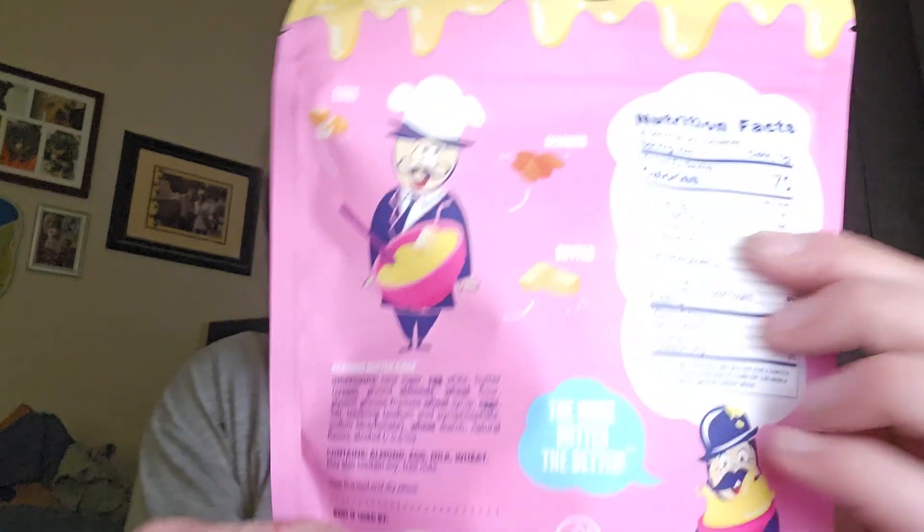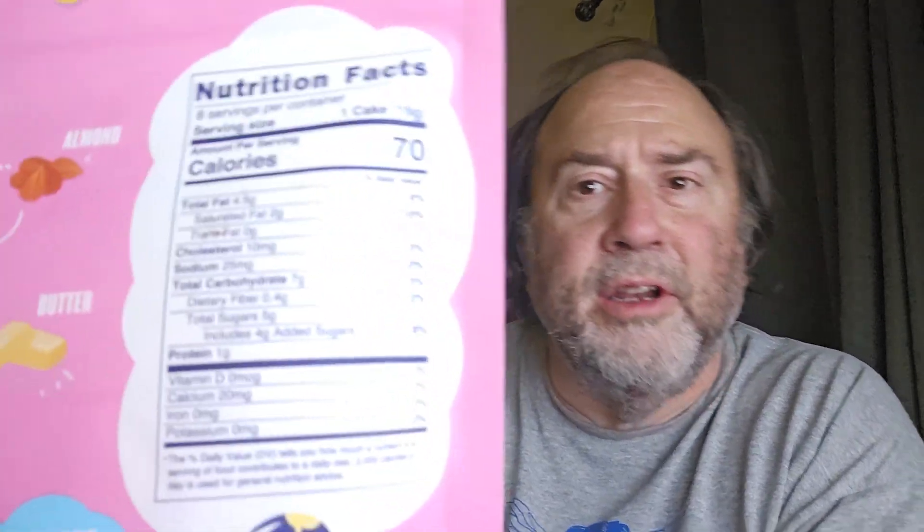It's a snack, so it's not giving everything here. The serving size is one cake — one cake. That's 70 calories, and the carbs are seven grams with 0.4 grams of dietary fiber, so that means it's six point six grams of net carbs per little cake.